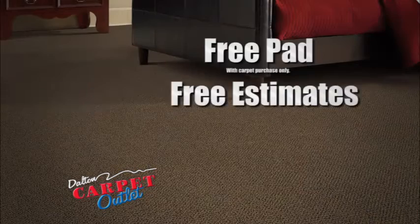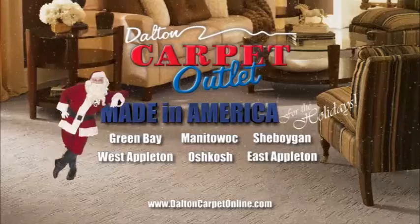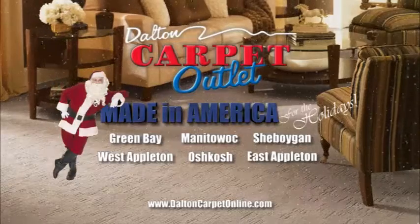Plus free pad, free estimates, and free financing. Galton Carpet Outlet for the holidays. Cause Santa digs landing on a good looking floor.